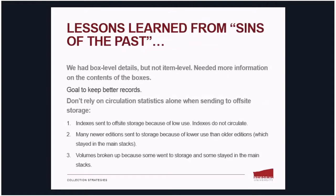Now returning to our 'sins of the past' and some of the lessons we learned. We had box-level details but not necessarily item-level information, so for weeding purposes we needed more information on the contents of the boxes. Our goal going forward is to make those records more complete and to continue to include item-level details. We also learned not to rely on circulation statistics alone when sending items to off-site storage.